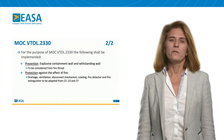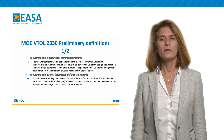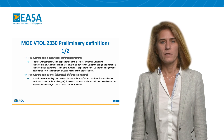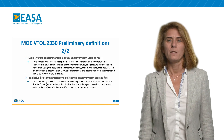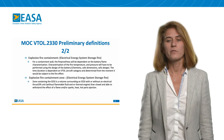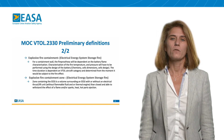In the next slide, I will introduce the new definitions. The first definition is fire withstanding, and the second definition is the fire withstanding zone. Here is a second set of definitions: the first one is the explosive fire containment definition, and the second is the definition of the explosive fire containment zone.